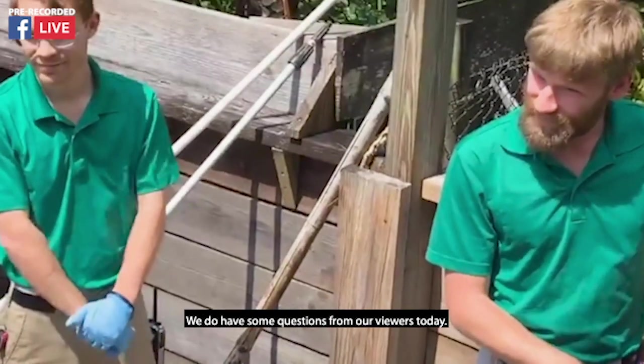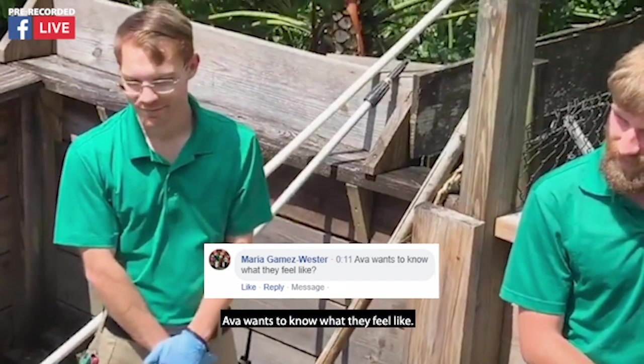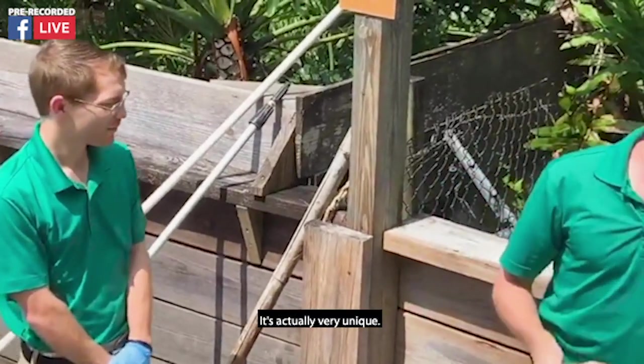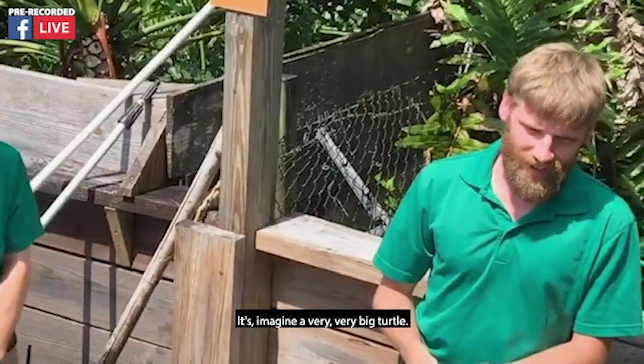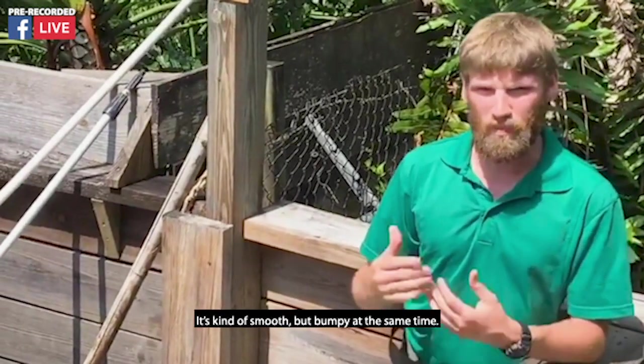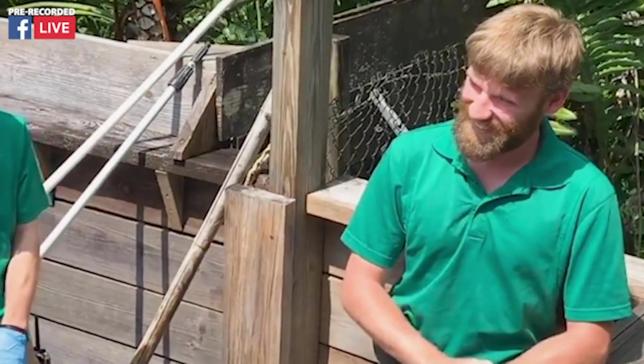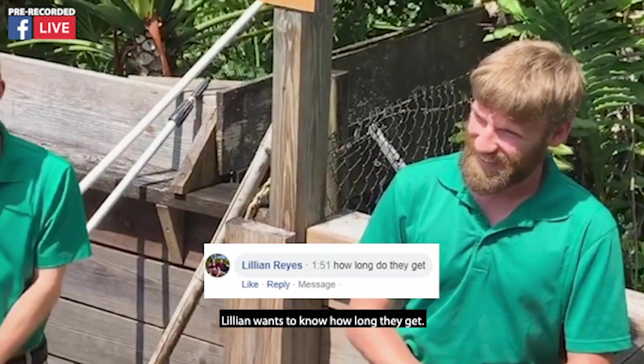We do have some questions from our viewers today. Ava wants to know what they feel like. It's actually very unique — imagine a very, very big turtle. It's kind of smooth, but bumpy at the same time. Jackie and Bill say hello, Buck and Cory. And Lillian wants to know how long they get.